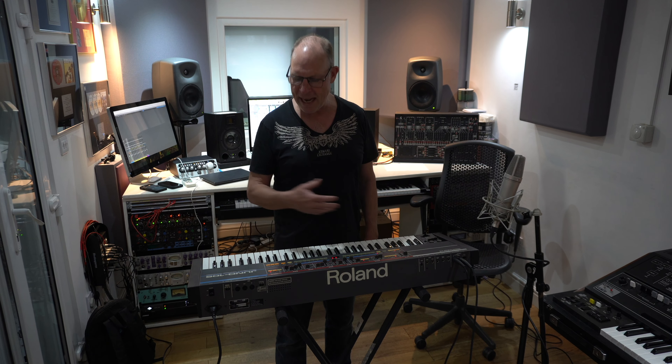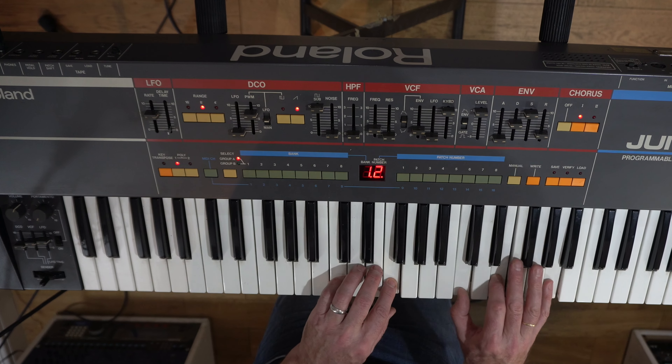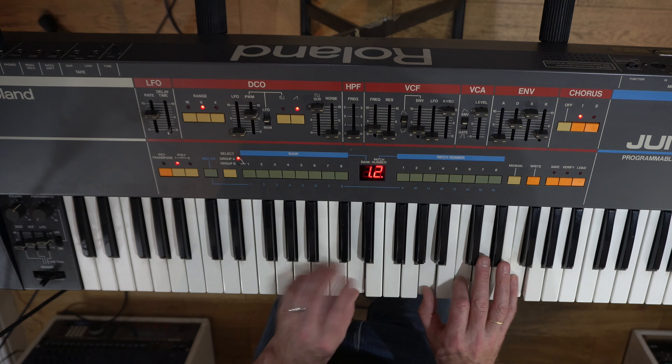At number nine we've got the Juno 106. This six digital-controlled oscillator synth with analog filters is an absolute treat. It has the famous Roland Chorus, 128 patches — the Juno 60 had 56. It's stable, it's warm and it came with MIDI. It was famously used by Vince Clarke, Moby, 808 State, Erasure, Depeche Mode and The Prodigy.